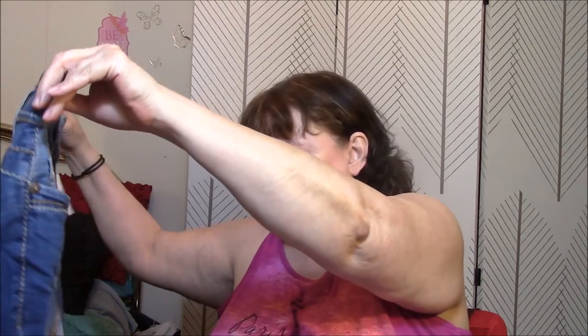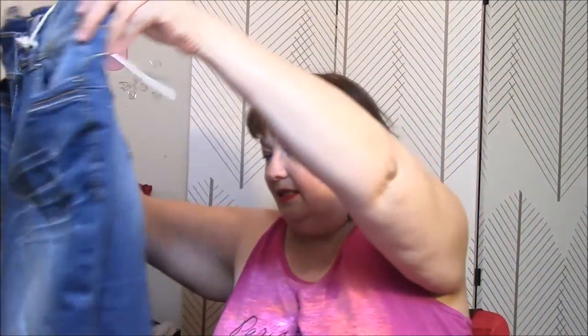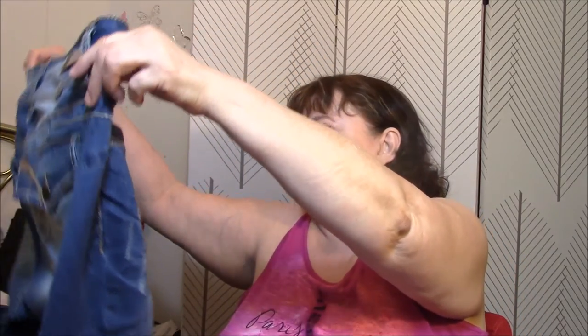I was looking for capris or shorts, and they had these — I haven't even tried them on yet, but I know they'll fit. They're stretchy. They've got a kind of distressed look down the front, a faded-out look. I did see a spot. I have no jeans like this that have kind of a torn look. I have nothing that looks like this. And they're stretchy, which I absolutely love.